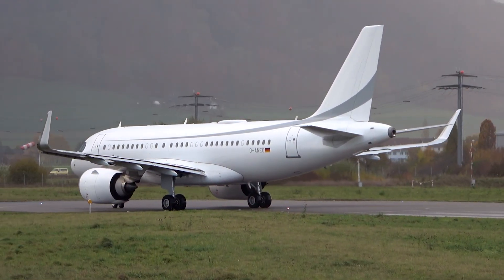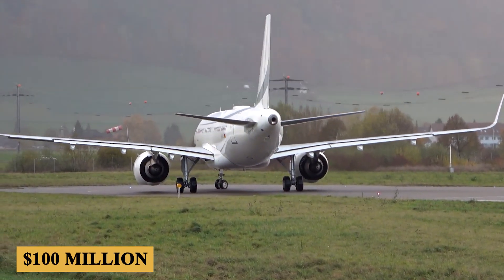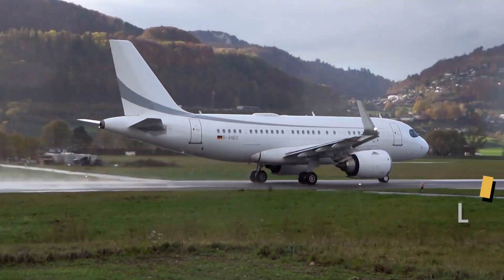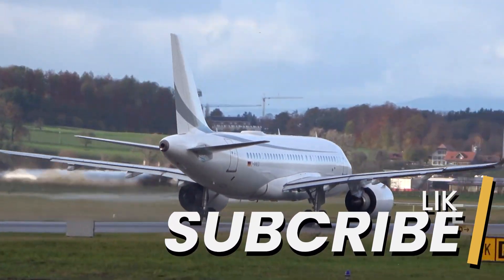And finally, the base purchase price for a new Airbus A319neo is $100 million before options. Thank you for staying with us till the end. Here are two videos you can watch next. If you enjoyed this video, make sure to leave a like and subscribe. Thanks for watching.